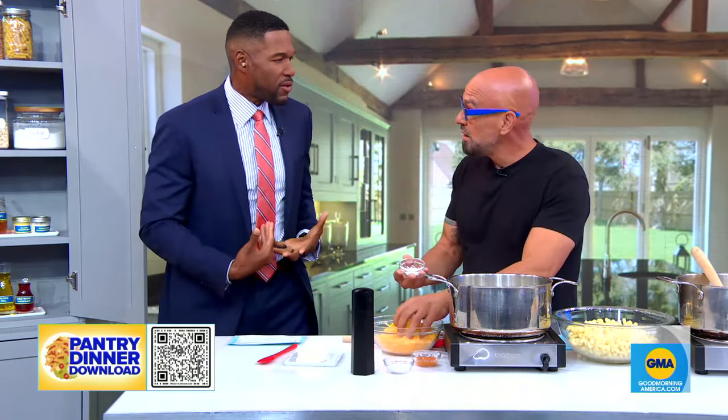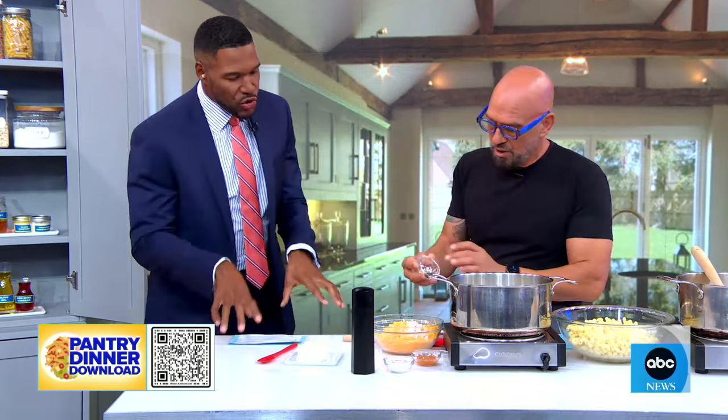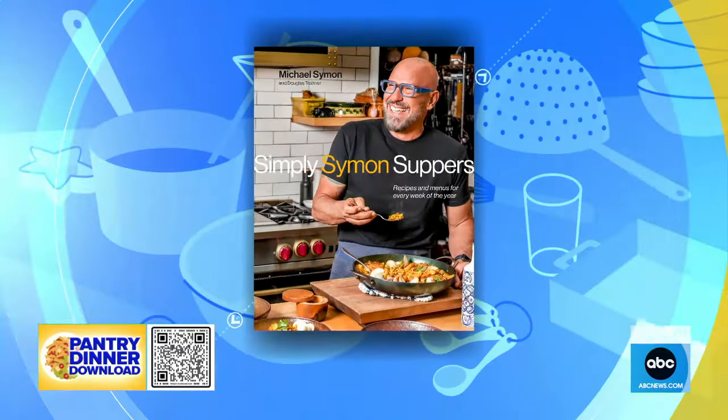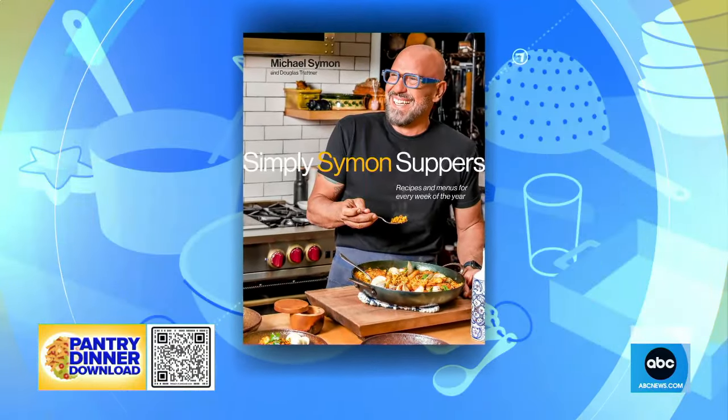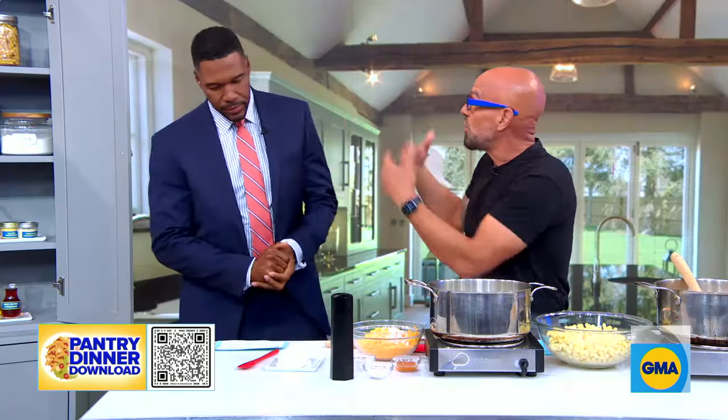Your new show made me hungry watching, but what was the inspiration for the new cookbook? So the new book — and you'll get this more than most people because you've been to my house for dinner. What we wanted to do is create 52 weeks of those dinners. If you go through the book, it has meal plans for 52 weeks, including holidays and all the good stuff. When you come over for a Sunday supper, that's what's in the book. This is the things you already have in your pantry.